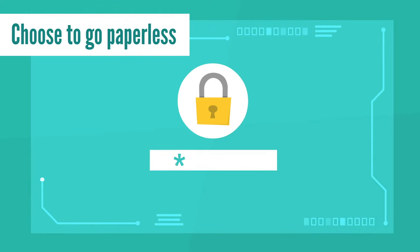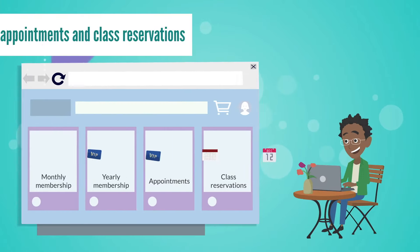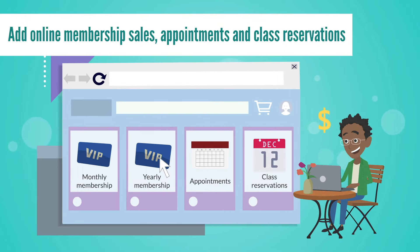Choose to go paperless. Use our digital waivers and electronic membership sign-ups. Run your business how you want to. Add online membership sales, appointments, and class reservations to your website with a simple copy and paste.